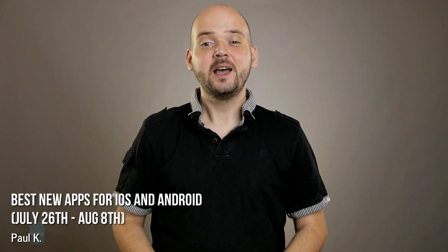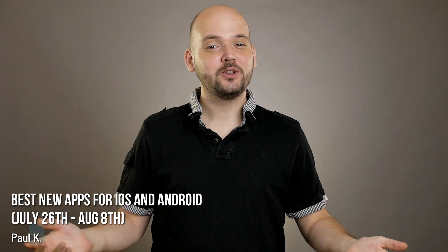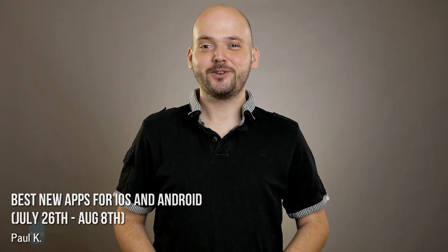Hey guys, I'm Paul for PhoneArena and we're about to check out some brand new apps for Android and iOS.